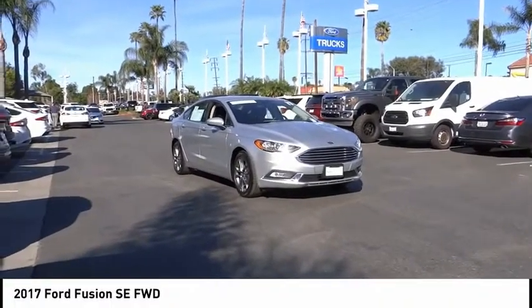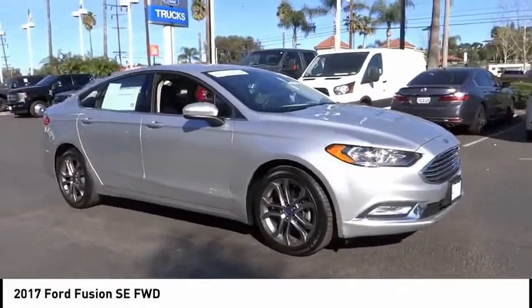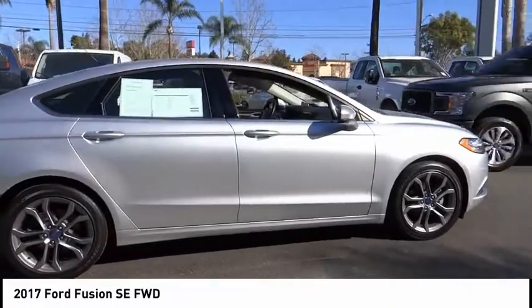You are going to love the 2017 Fusion. You can have both impressive power and great economy in a Fusion. This vehicle has less than 25,000 miles.